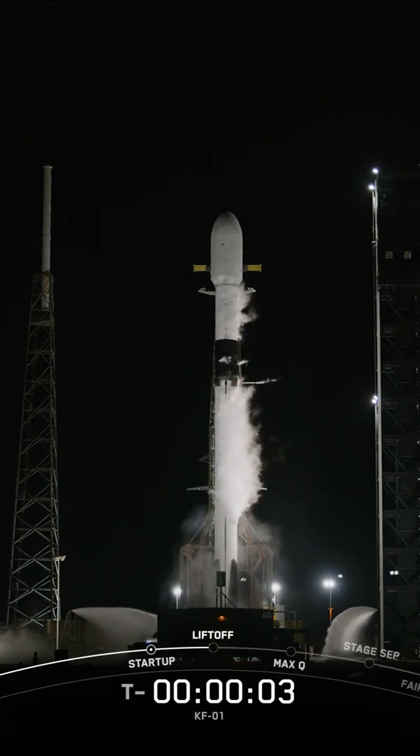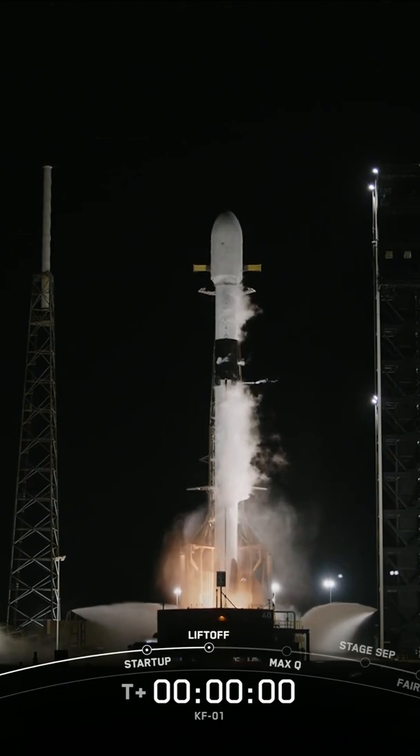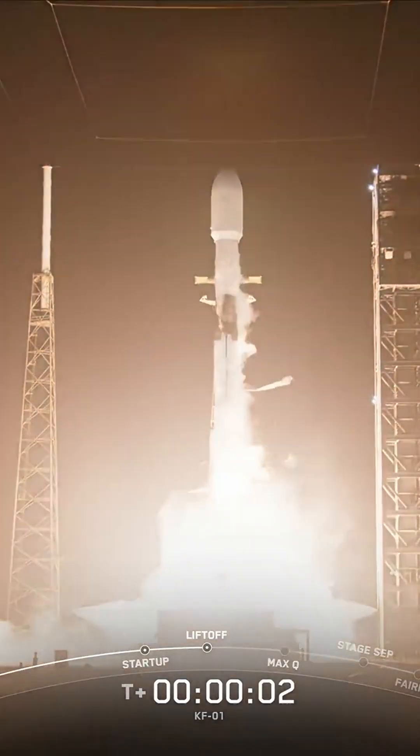Five, four, three, two, one, ignition, engines full power, and liftoff — go Falcon, go Kuiper.